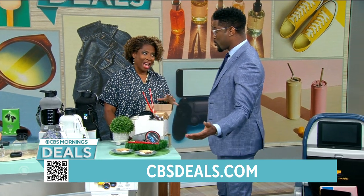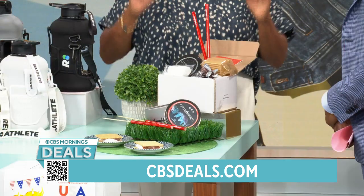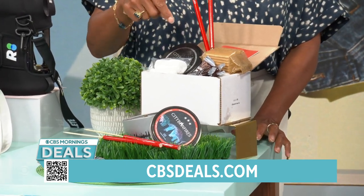Summer's coming up, good time for s'mores — these are great summer deals. This is City Bonfires. It was created by two dads whose jobs were impacted by the pandemic. These are made in America and they're delicious. They have a s'mores kit.